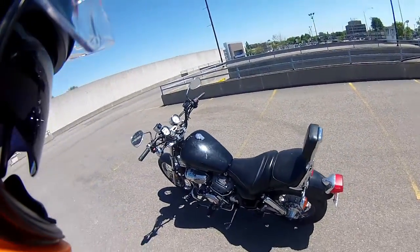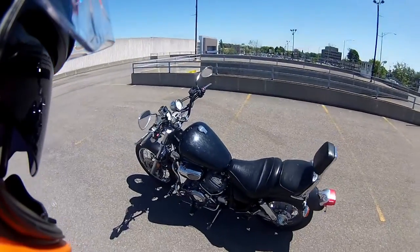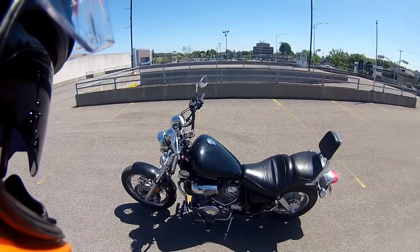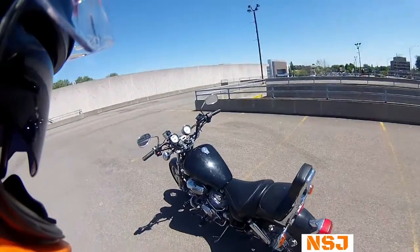So I thought my first video would be to show you what my motorcycle is. It's going to be pretty quick — there's nothing special about this bike. It's a Virago 1100 that I paid 400 bucks for, believe it or not.